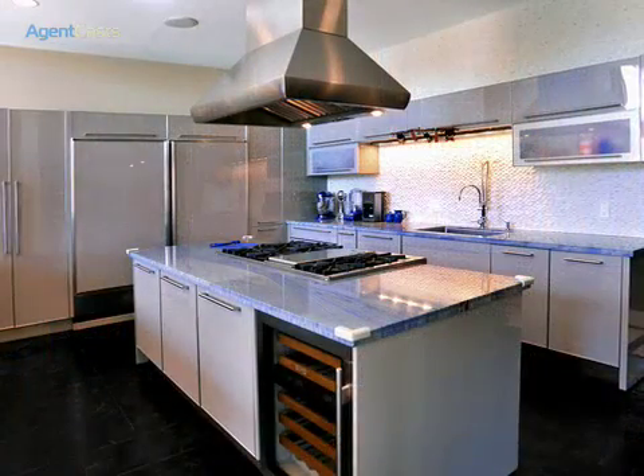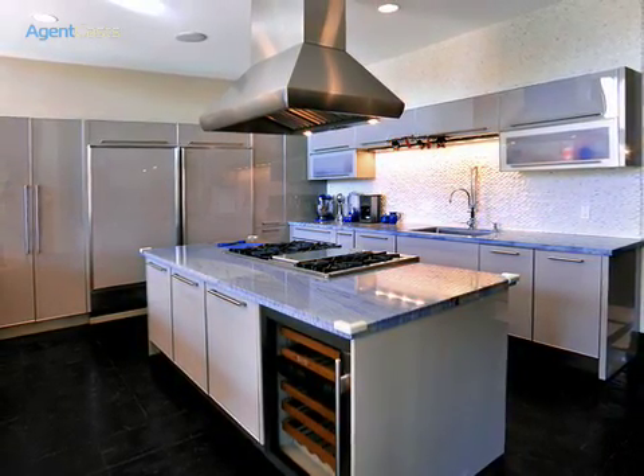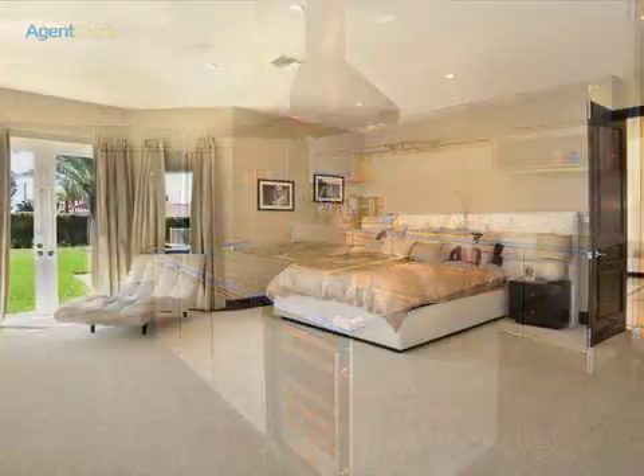The kitchen is the hot spot, thriving with ultra-modern details such as timber tile floors with cork grout and endless state-of-the-art upgrades.